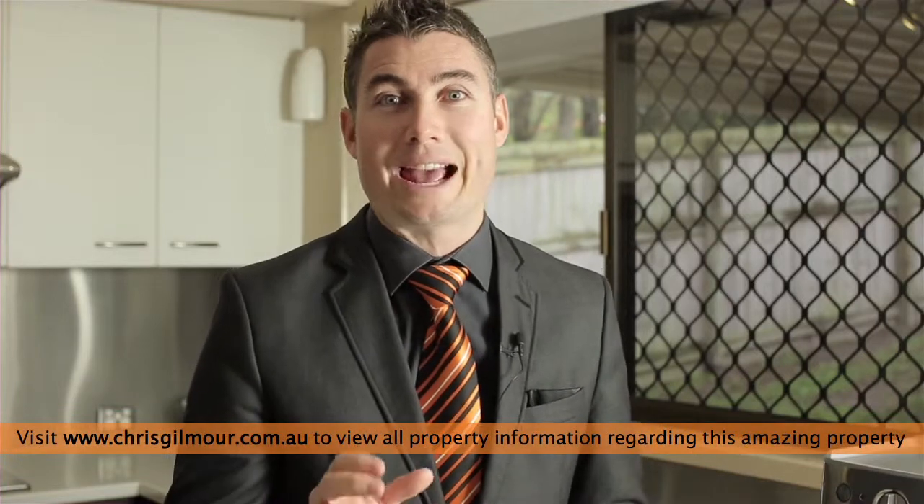The homeowners have purchased another property so this one has been priced to sell, and in the current market we know it's going to go quick. I'm Chris Gilmore from Wool Properties Group.